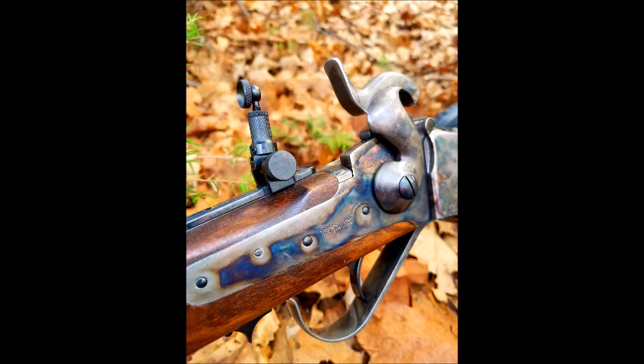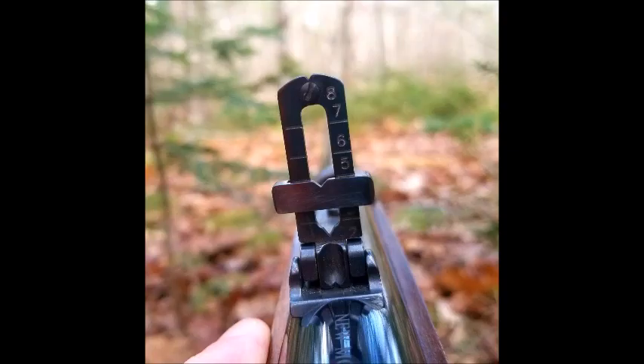Sharps rifles and carbines were preferred over rifled muskets by military sharpshooters due to their superior quality, range, accuracy, and reload speed. A well-trained soldier could reload and accurately fire a Sharps an average of seven times per minute — more than twice the speed of rifled muskets. They were also much easier to load from the kneeling or prone position, with an effective range of 500 yards and capable of hits out to 1,000 yards.